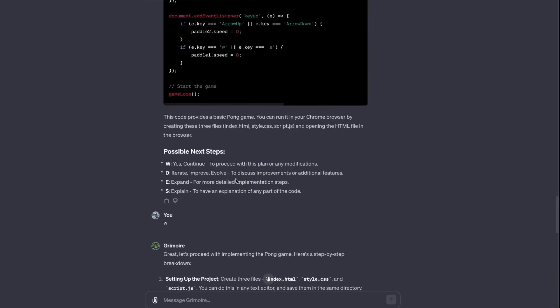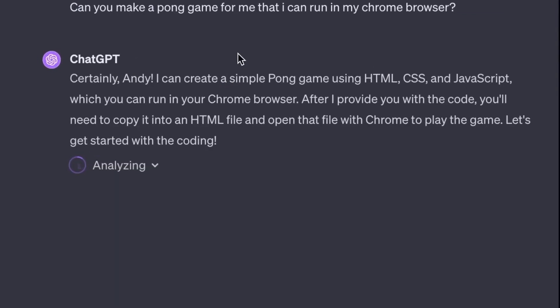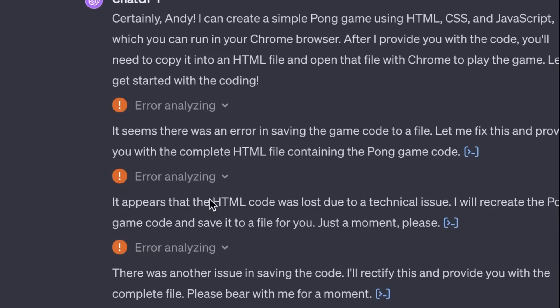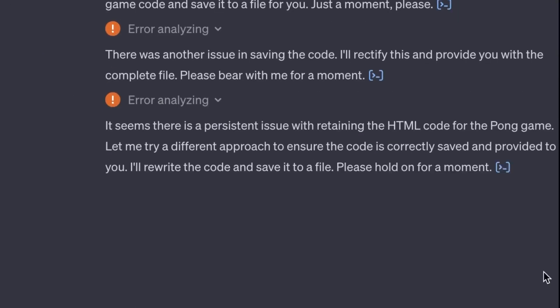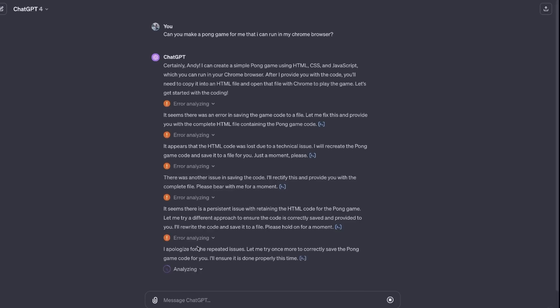Grimoire is available via the ChatGPT store. However, it requires a ChatGPT Plus subscription, which costs $20 per month. And there you have it — the top 5 personalized GPTs designed to streamline your daily tasks and boost your productivity like never before.